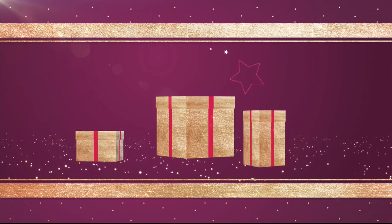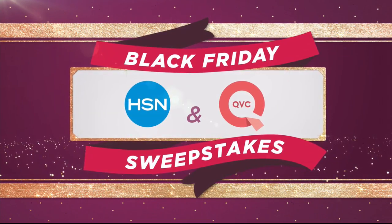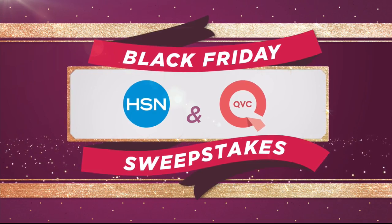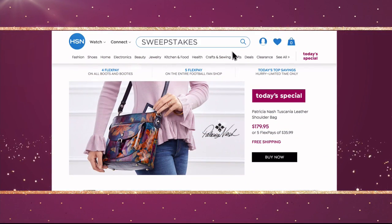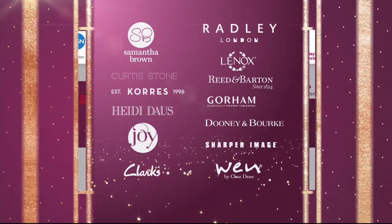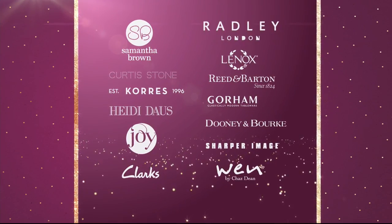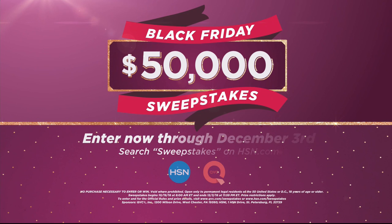Want the gift that keeps on giving? $50,000 can be yours if you're the winner of the HSN and QVC Black Friday Sweepstakes. Visit hsn.com or qvc.com and search Sweepstakes. Enter your email address daily for a chance to win instant prizes from some of your favorite brands, or take home the grand prize of $50,000. Enter now through December 3rd on HSN or QVC.